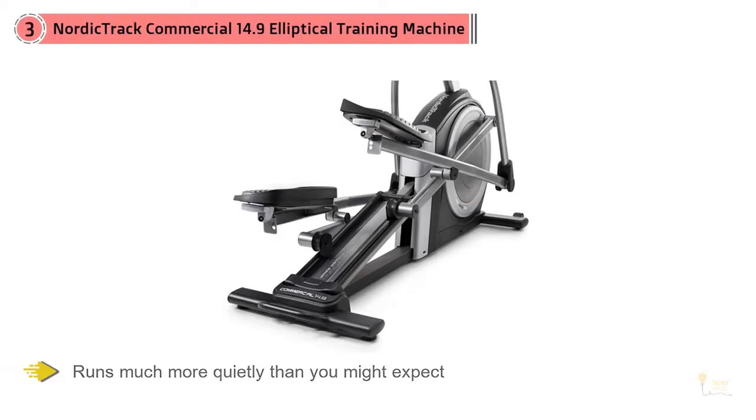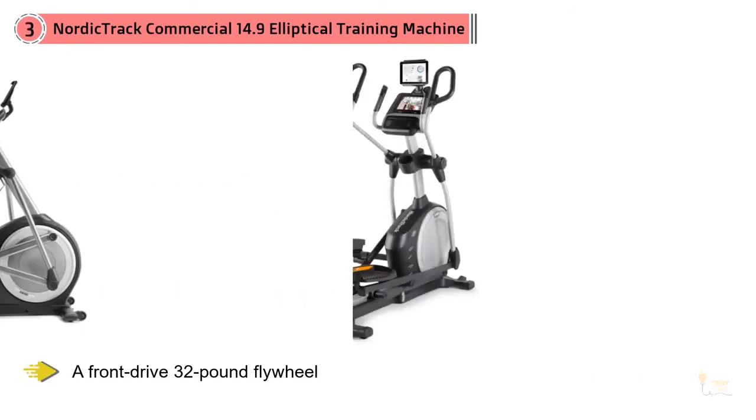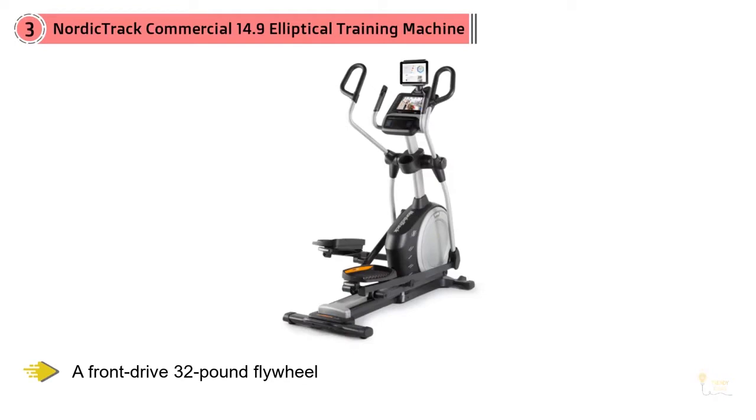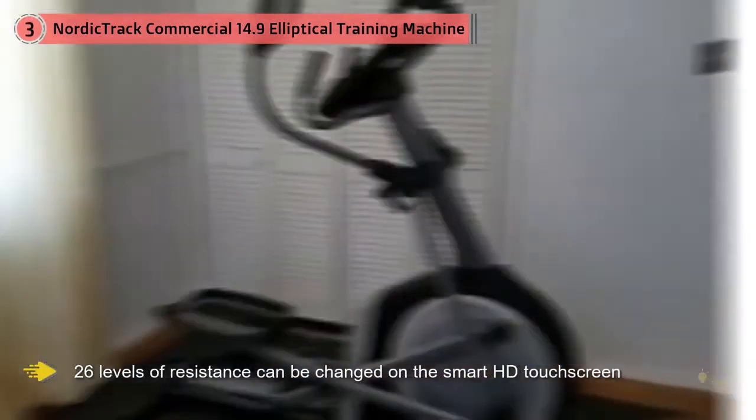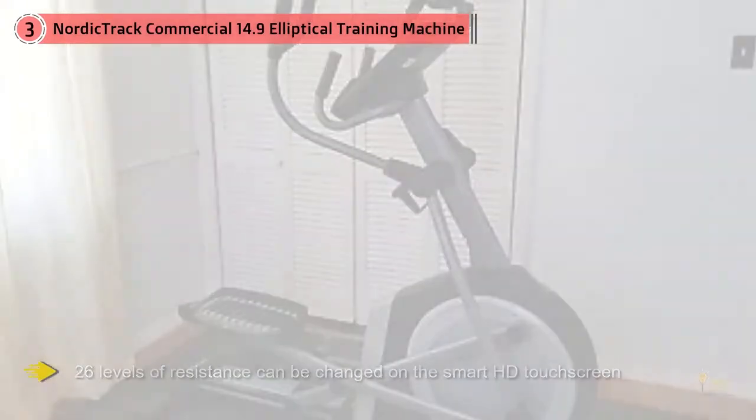This is a heavy, solidly-built trainer, which runs much more quietly than you might expect. The magnetic-resistant NordicTrack 14.9 is constructed with a front-drive, 32-pound flywheel. 26 levels of resistance can be changed on the smart HD touchscreen, and the adjustable strident power ramp features make riding this elliptical as challenging as you choose.